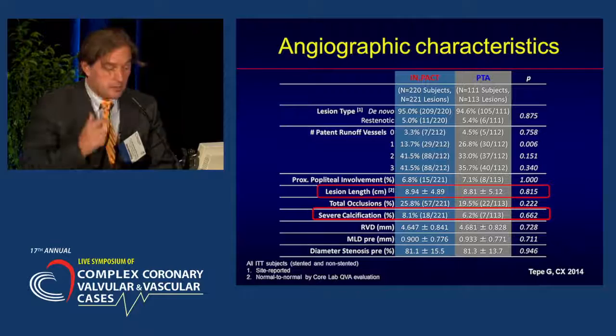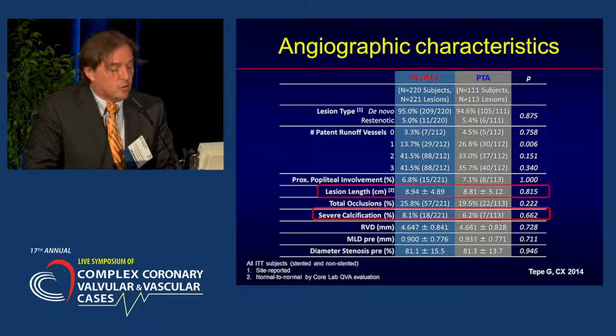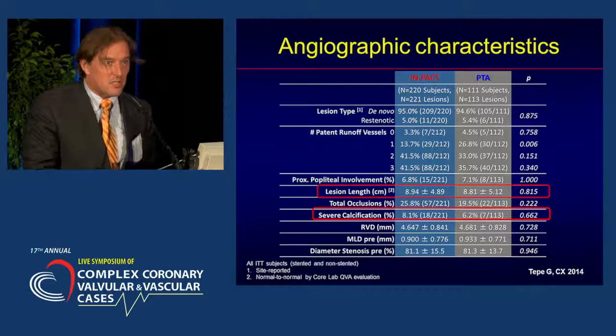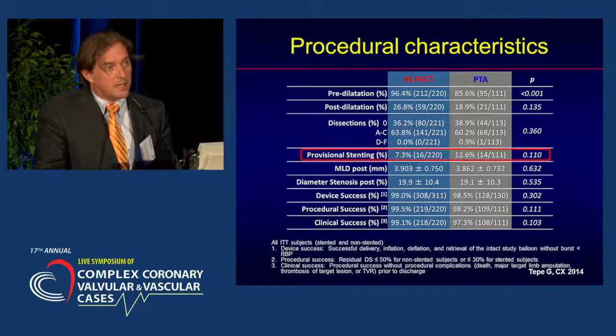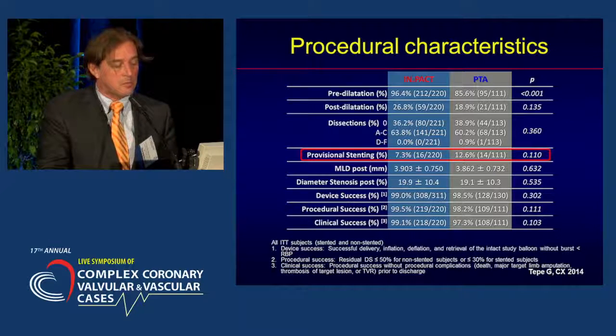The lesion length is already considerable but not really matching what we typically see in real life — it's 8.9 centimeters in both groups. Also, severe calcification was present in only 8% in the DEB group and 6.2% in the PTA group, which is also not matching typical real-world cases. The provisional stenting rate was very low, probably related to the fact that in order to bail out to stenting, you had to perform at least two or three balloon angioplasties, thus optimizing the balloon angioplasty result.